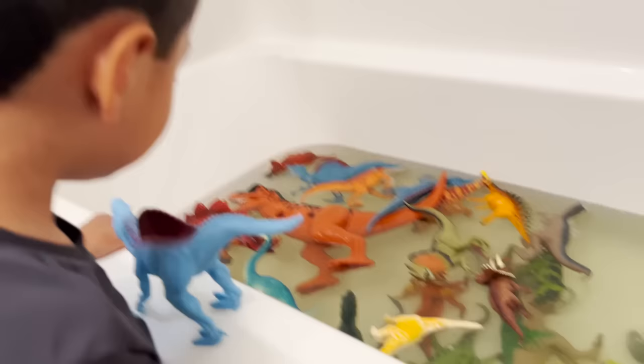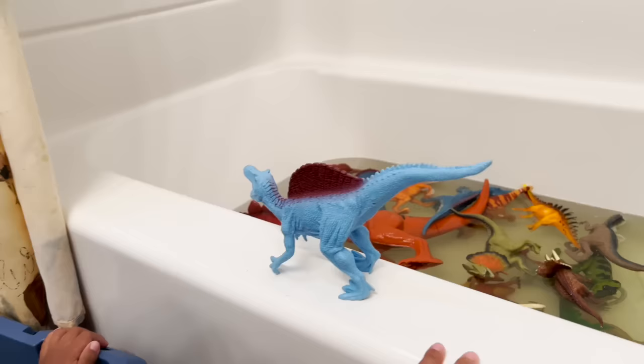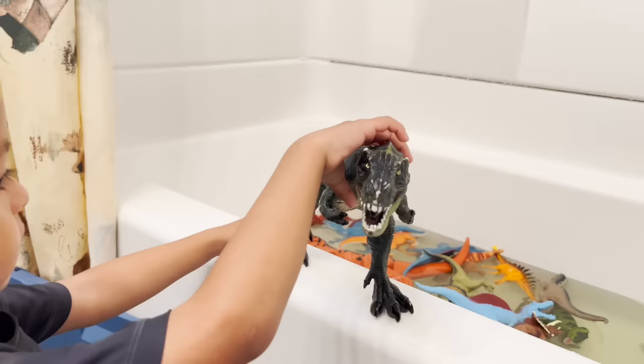We have a T-rex. We have three blue spinosaurus — yeah, this one, this one, this one. Three spinosaurus.